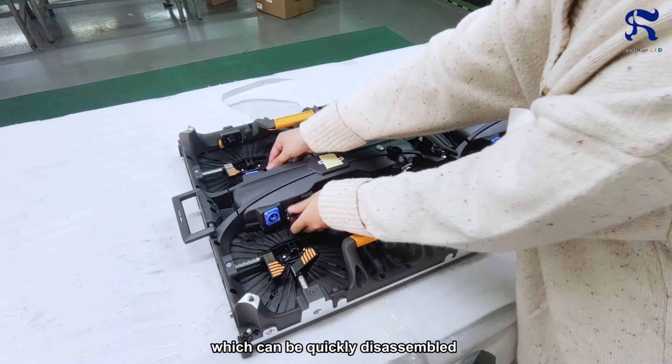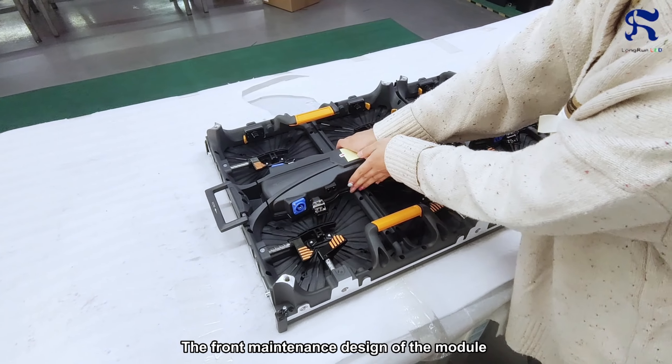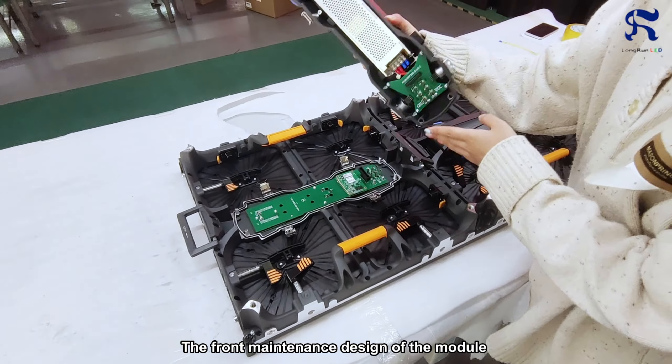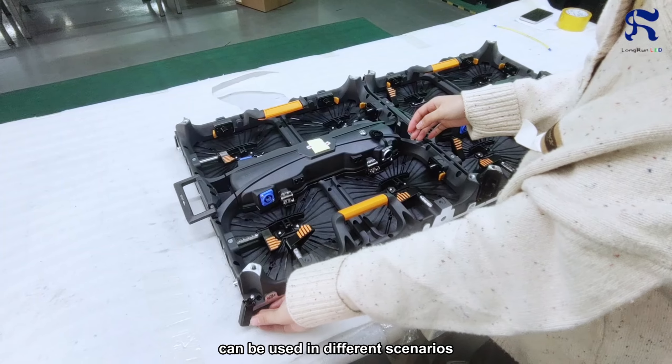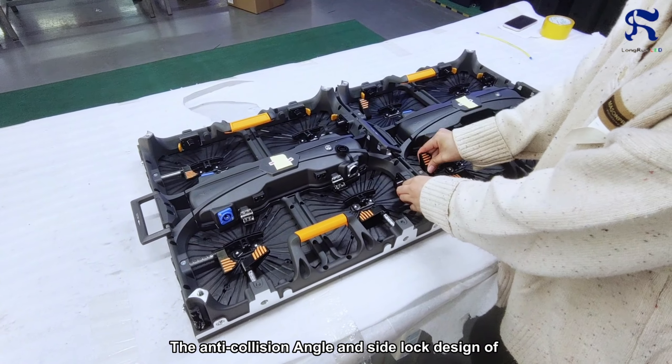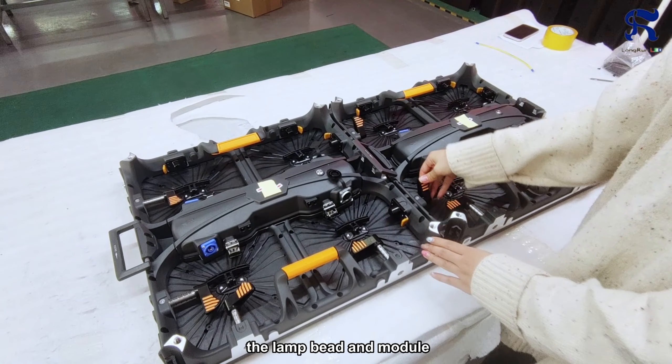The hardware power box can be quickly disassembled and replaced on-site. The front maintenance design of the module and the mixing and matching of the box can be used in different scenarios. The anti-collision angle and side locks design of the box can effectively protect the lamp bead and module.